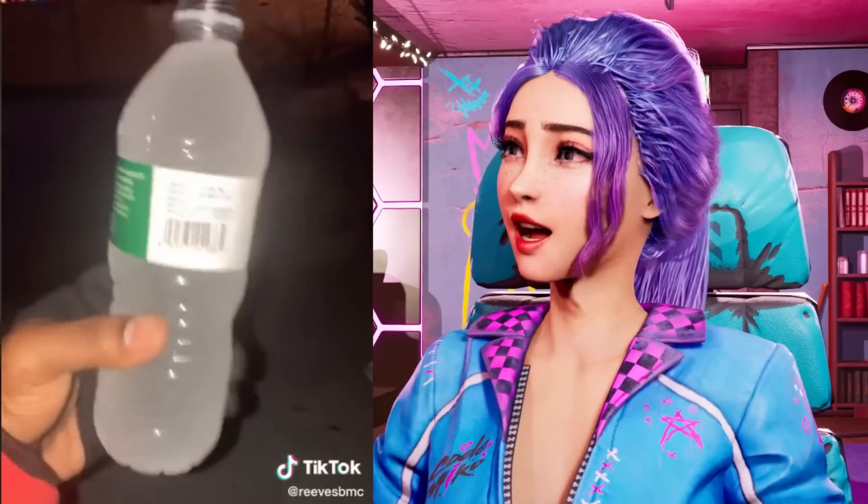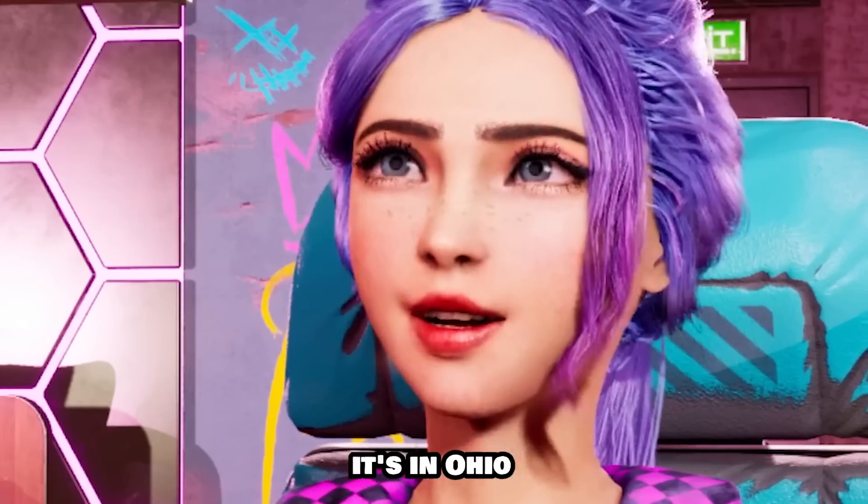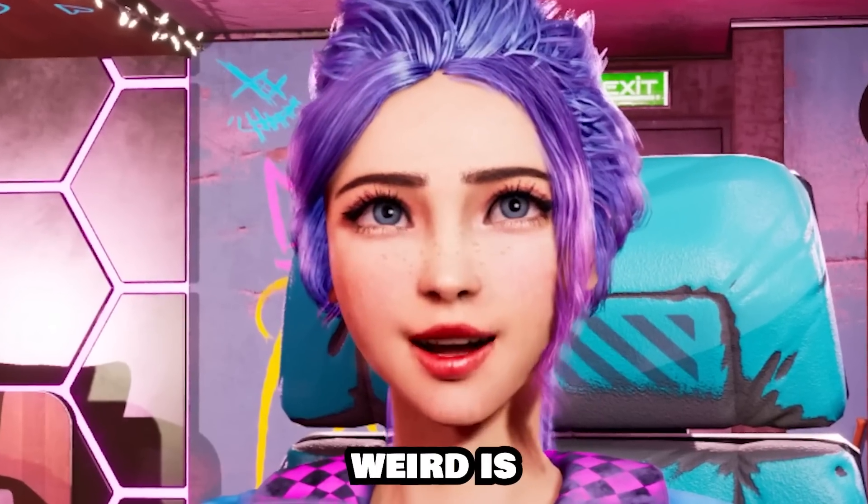I've just seen it! That is so cool! How cold is it in Ohio? Of course it's in Ohio. Everything weird is in Ohio.